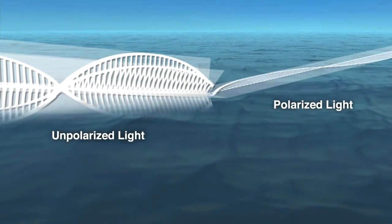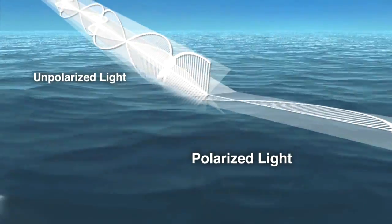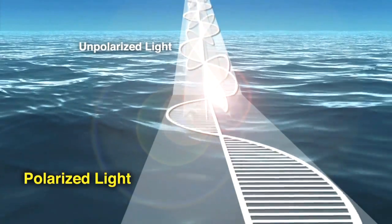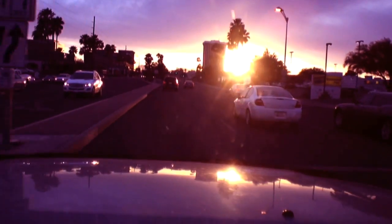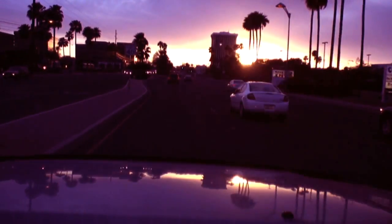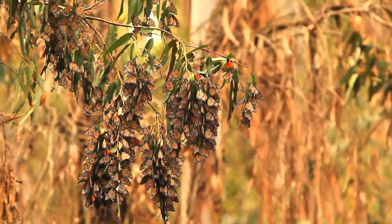Light is comprised of waves of various lengths vibrating in all directions. Polarized light is composed of a high concentration of horizontal light waves. Bright light reflecting from surfaces may become polarized and appear to the human eye as glare. But research shows that monarch butterflies would be lost without it.